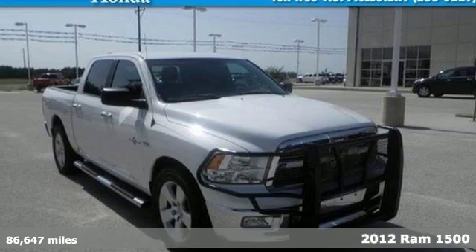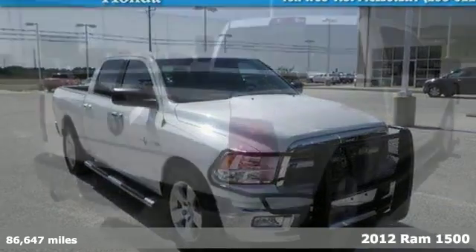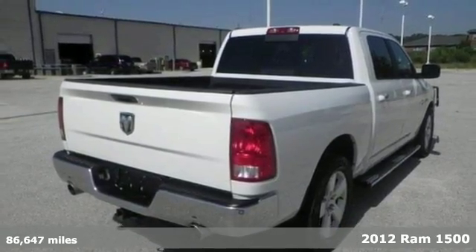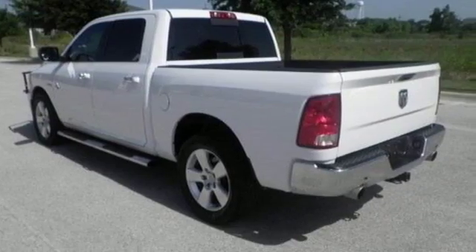It's a 2012 Ram 1500. If you've been looking for a vehicle that can help you haul heavy loads, but you also need comfort and affordability, this is the truck for you.